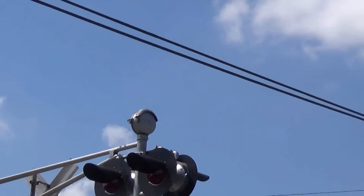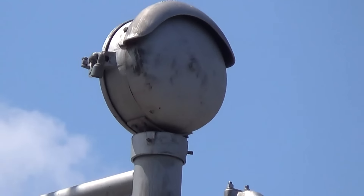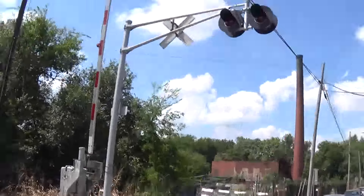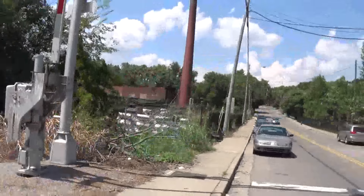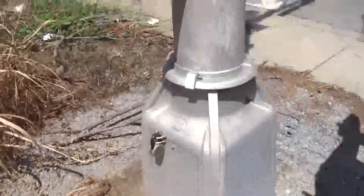Here's a close-up of the bell, which is above the road oddly enough. The cantilever signal is a WRRS cantilever with a union metal base.